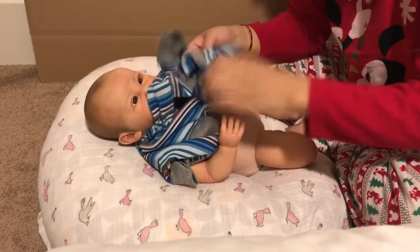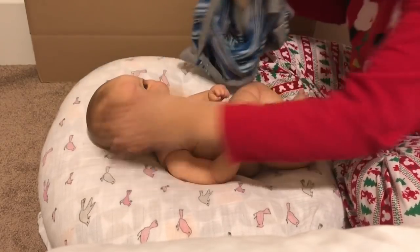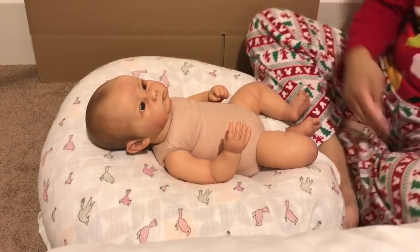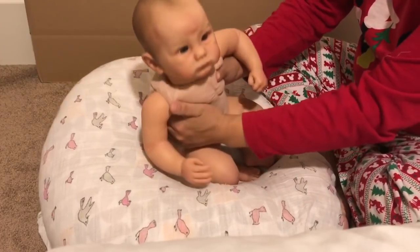He's just — I'm going to need to paint myself another boy baby. I'm actually tempted to buy this sculpt all over again. He just feels wonderful.